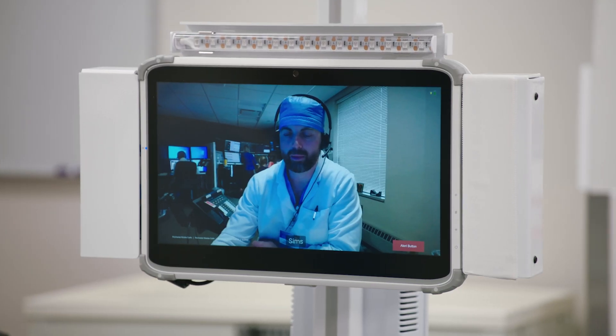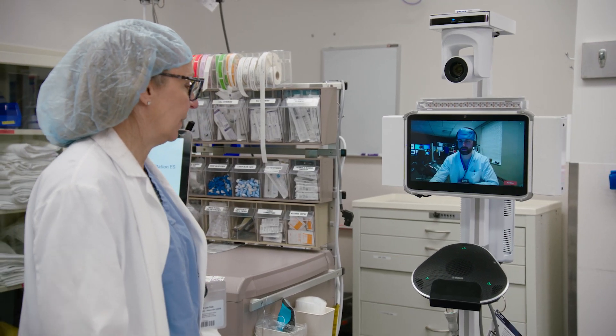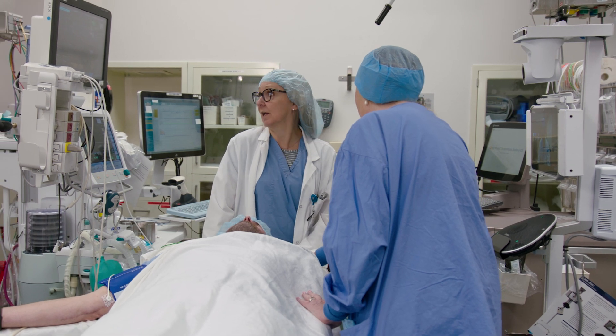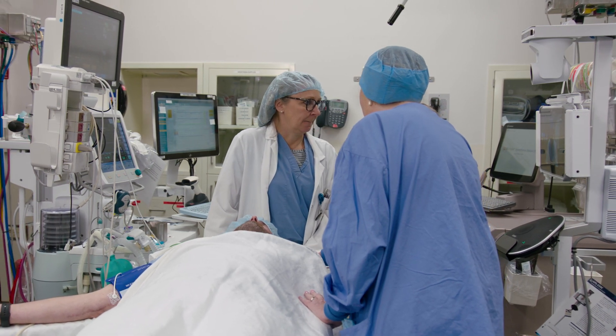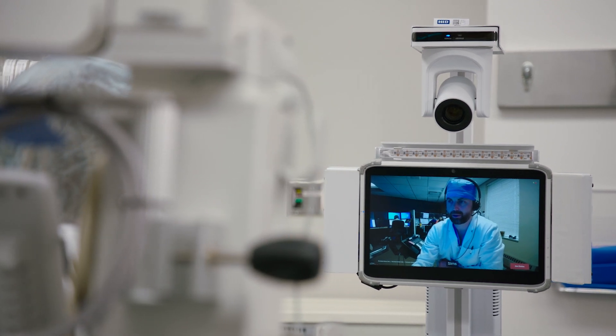The onboard tablet allows the operating room staff to see the anesthesiologist on the other side of the call. There is also a speaker and microphone that provides seamless communication between the anesthesiologist and the providers in the operating room.